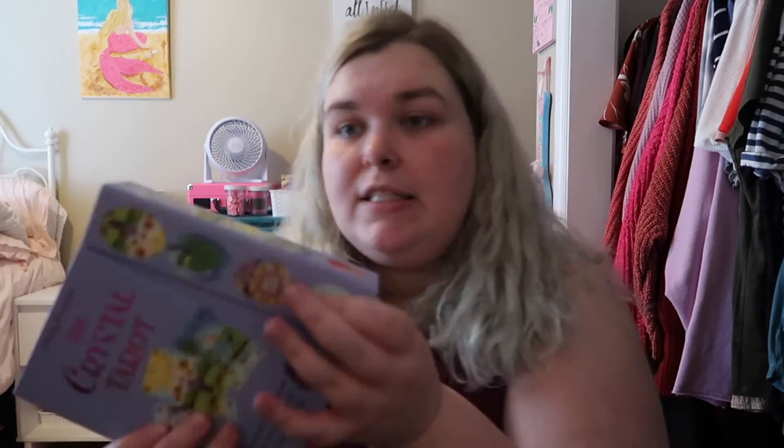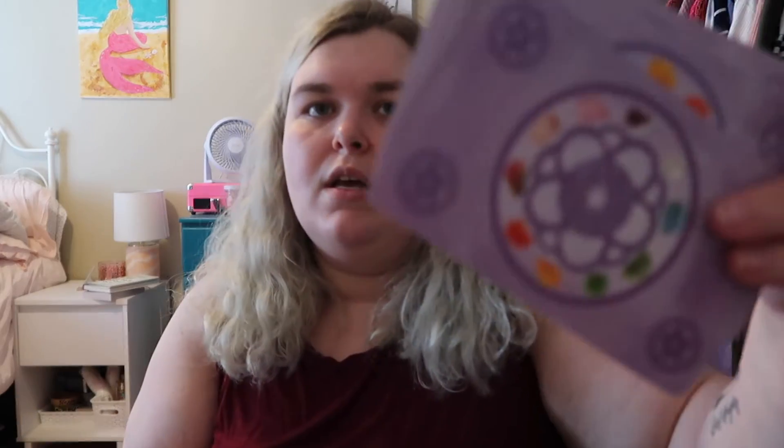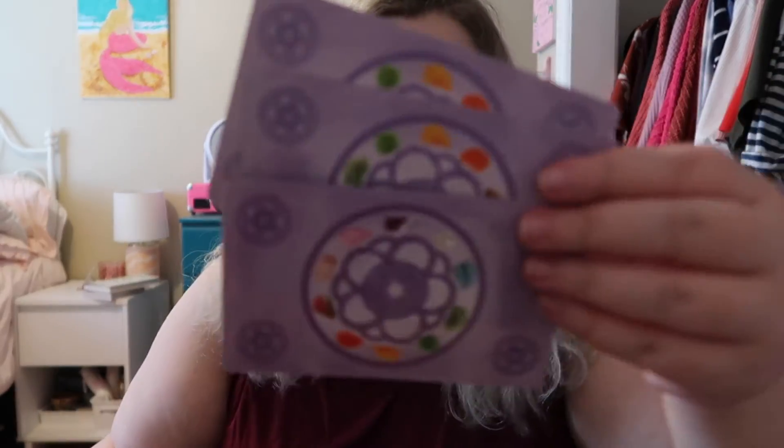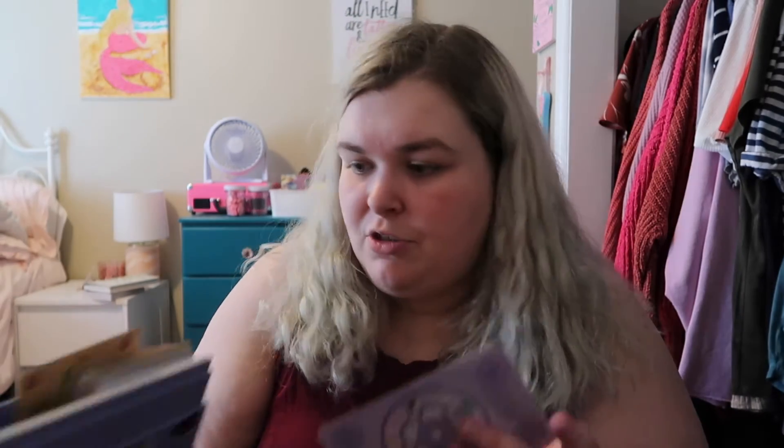Then we've got the Crystal Tarot by Philip Permut. I love the backs of these cards — they've got beautiful crystals. I also really like how light this deck is. We've got the Three of Cups, the Lovers, and the Seven of Pentacles. I just like the coloring — it's really pretty, kind of whimsical, and it has crystals on every card. The guidebook is all about the crystal associations. I really like this deck; it's one of my newer ones and I really enjoy it.